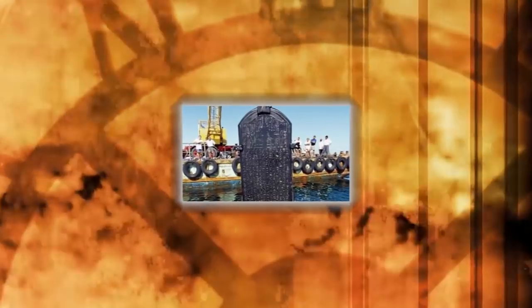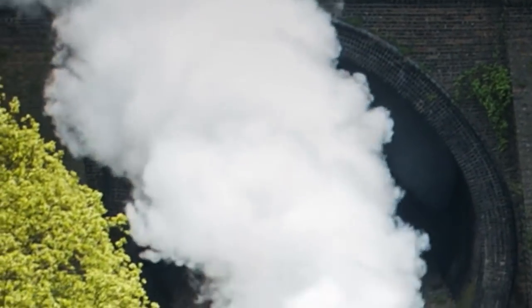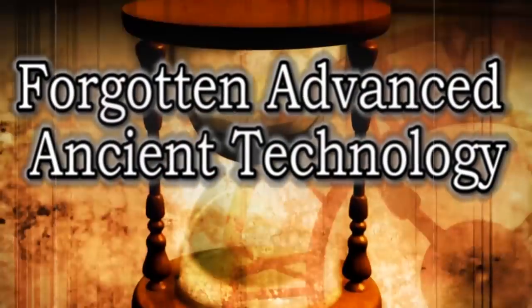From mysterious possible techniques used for cutting massive stones to the first steam engine created in Egypt, here are forgotten advanced ancient technologies.